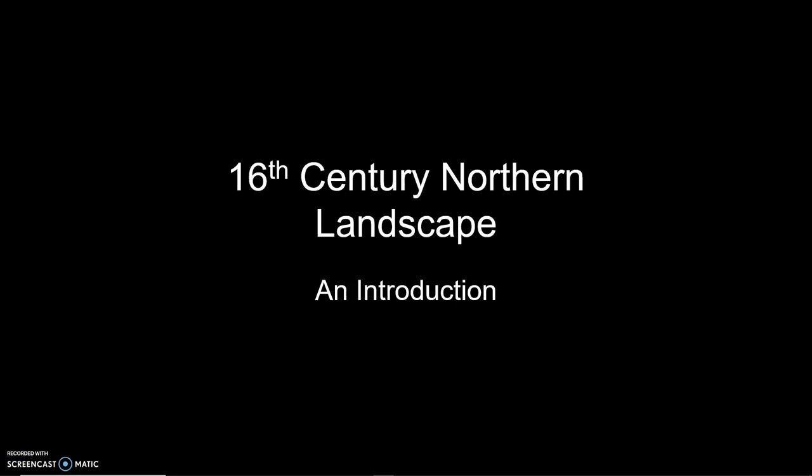Hi everyone, this is Peter, and I want to talk a little bit about a very interesting development in European art that emerges coming into especially the beginning of the 16th century, so the 1500s, north of the Alps. This is basically the development of what we call landscape painting in its own right.